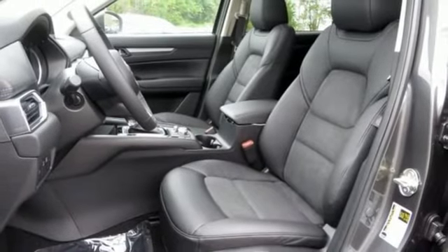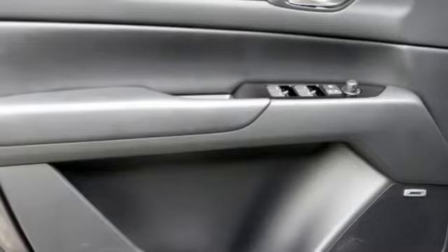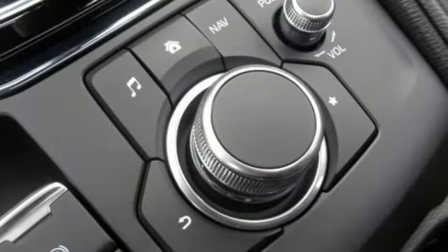Front heated sports seats, smartphone wireless charging, external memory control, power sliding sunroof, wireless phone connectivity, and doors and push-button start proximity key.